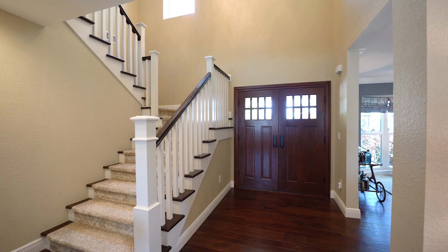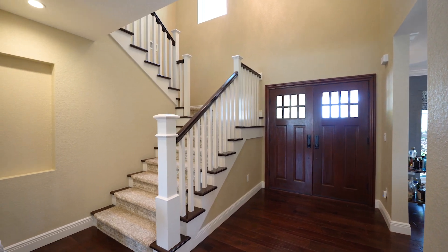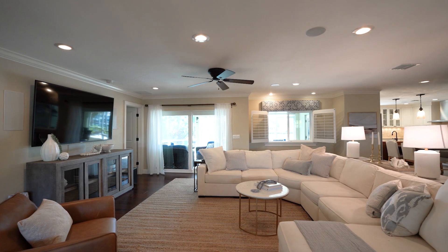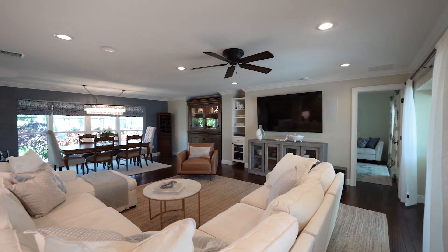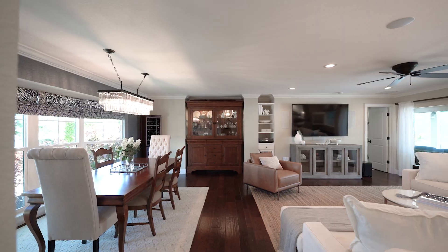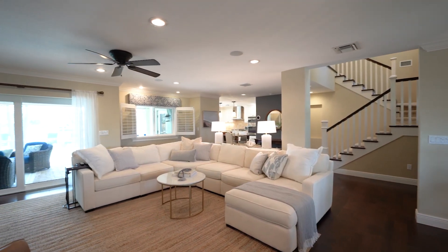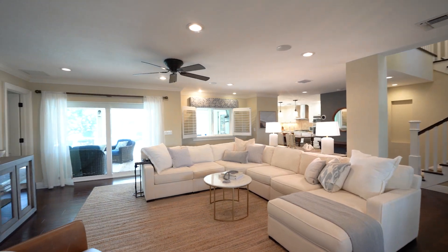Step inside the expansive entryway to be immediately welcomed by water views. Hurricane-rated sliding glass doors and windows throughout the home, hand-scraped hickory hardwood floors flow throughout. Soaring 11-foot ceilings, crown molding, and wired sound systems set the stage for gatherings.